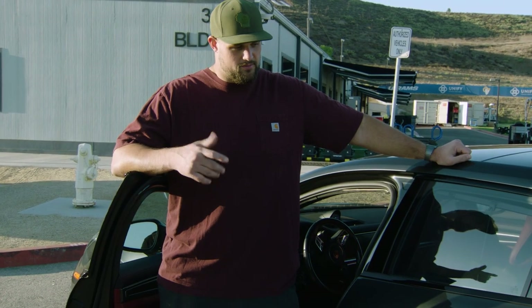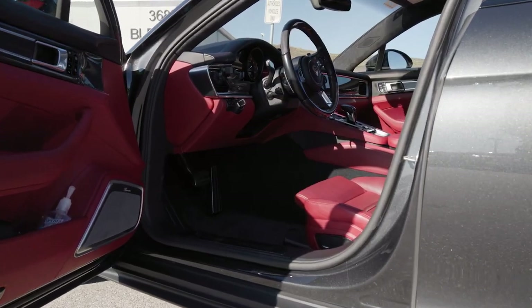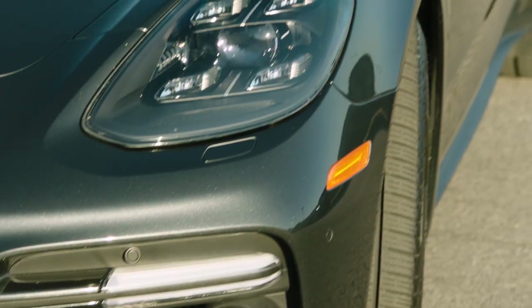I customized most of it but it's all stock from the factory — red interior, carbon fiber interior, a couple upgraded sound systems and whatnot.